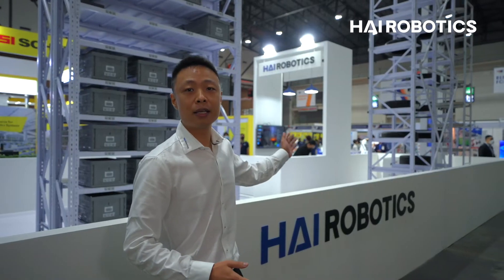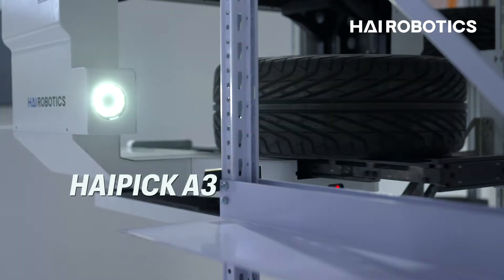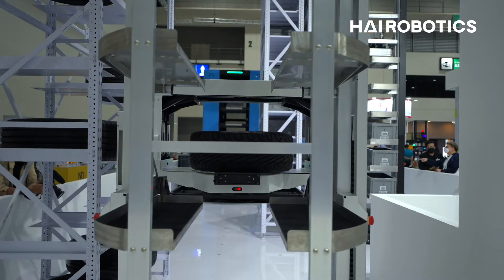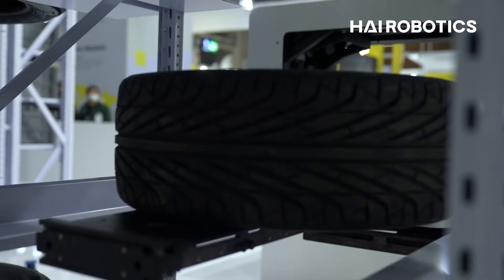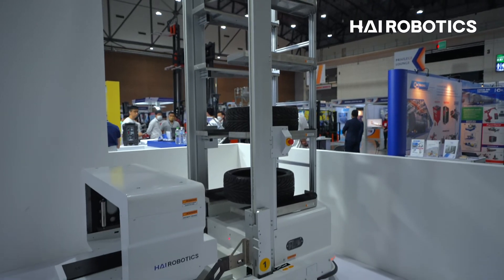This is our latest product, the A3 model. We just launched this product in 2022. Compared to the A42, instead of taking totes from the shelf, it can go underneath the shelving structures and bring them to the back and move to the next station.